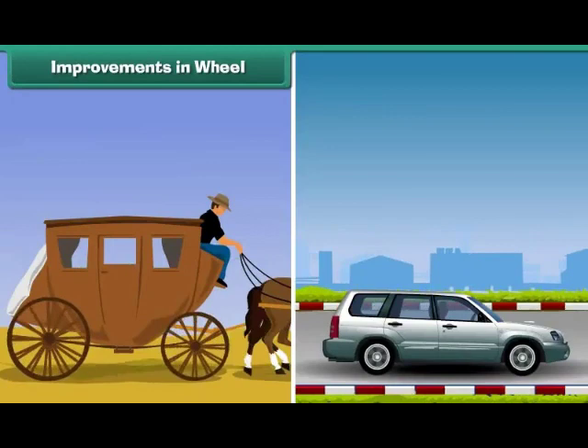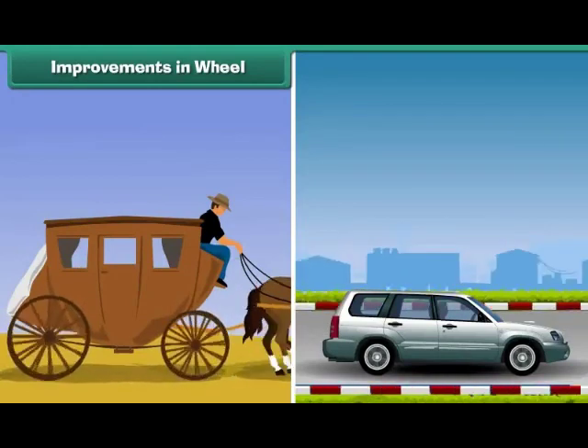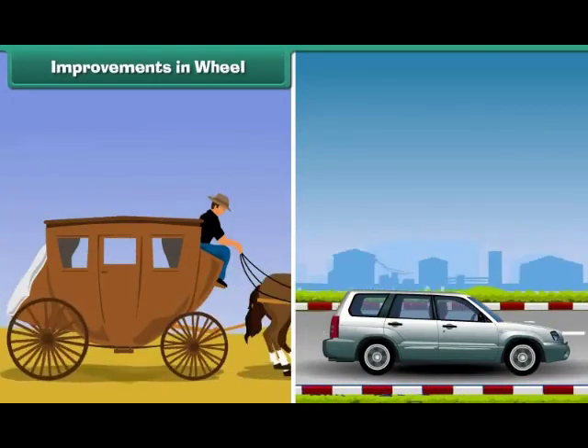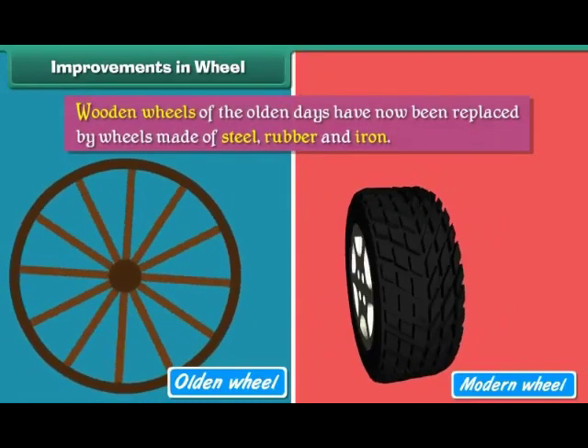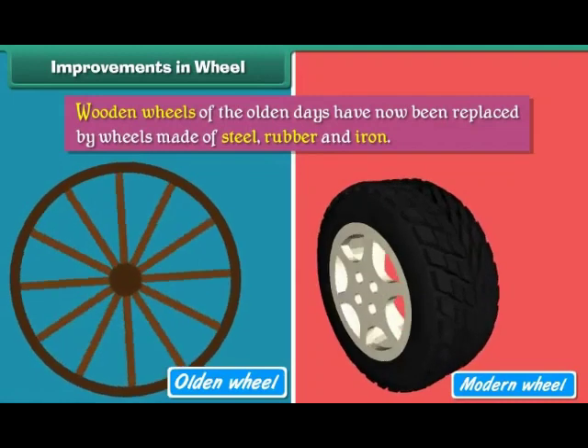Improvements in Wheel: with the passage of time, wheels improved. Wooden wheels of the olden days have now been replaced by wheels made of steel, rubber and iron.